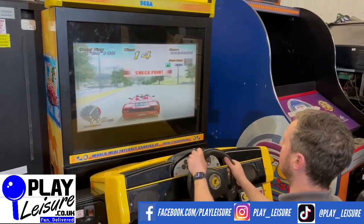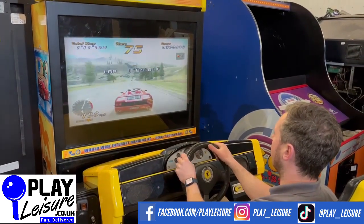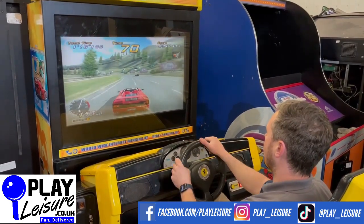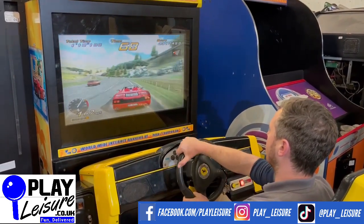This machine is now available on our website www.playleisure.co.uk, along with hundreds of arcade machines, coin pushers, cranes, fruit machines, pinballs and much more. Head over there now, check it out, and see if you find the perfect new machine for you.